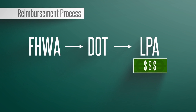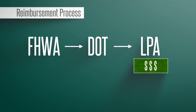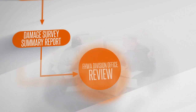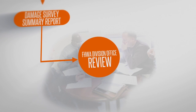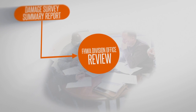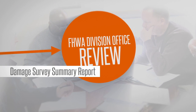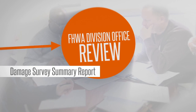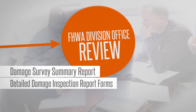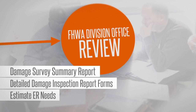The ER program is a reimbursable program, so funds are not given in advance and agencies must consider cash flow issues. Funds allocated are released when the DOT submits invoices and FHWA approves the completed work. To begin, the FHWA division reviews the Damage Survey Summary Report, or DSSR, along with any associated site inspections reported on Detailed Damage Inspection Report Forms, or DDIRs, and estimates the ER fund needs.